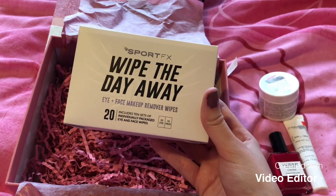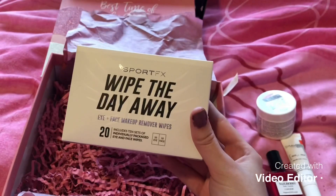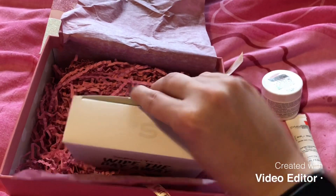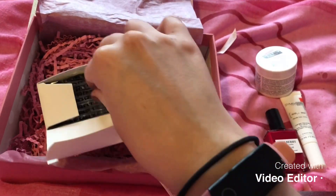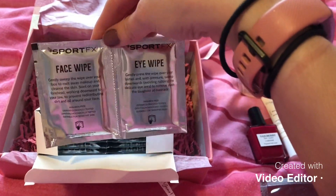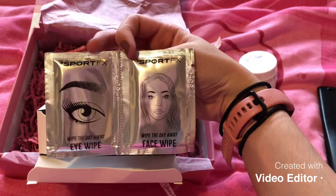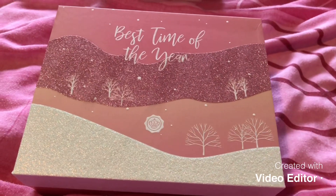Last but not least, we have the Sport FX Wipe Away the Day eye and face makeup remover wipes, which I've never tried but I will happily give them a go. They are individually wrapped, which I think is great — ones for separate parts of the body.